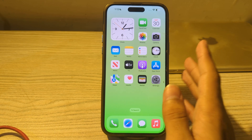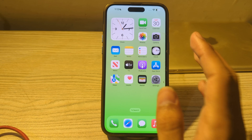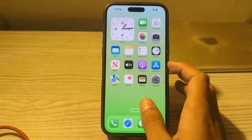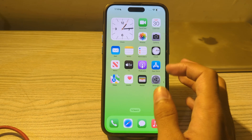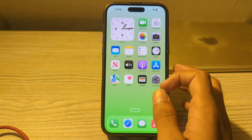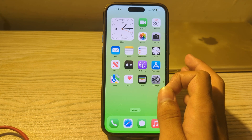Hello everyone and welcome back to my YouTube channel. Today in this video I will tell you how to fix iPhone alarm sound not working after iOS 17.4 update. If your iPhone alarm sound is not working, it can be quite frustrating, especially if you rely on it to wake up in the morning. But don't worry — in this video I will tell you how to fix alarm sound not working on your iPhone. So without wasting your time, let's start the video.